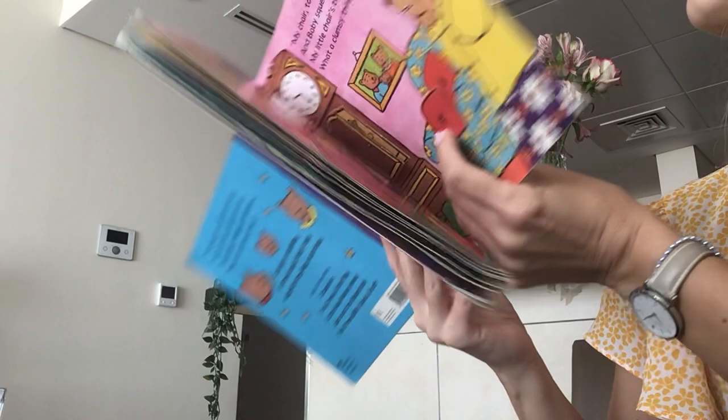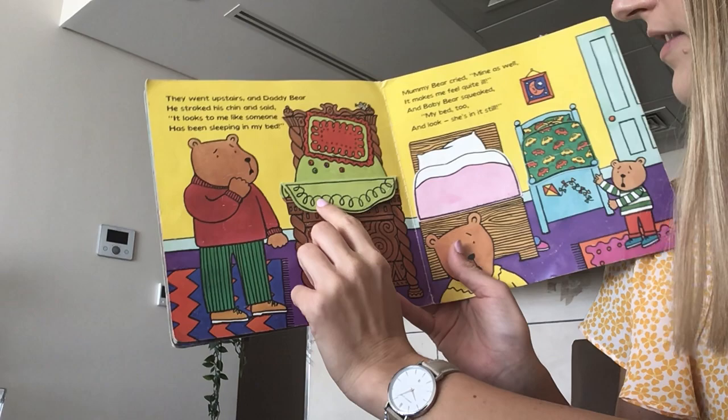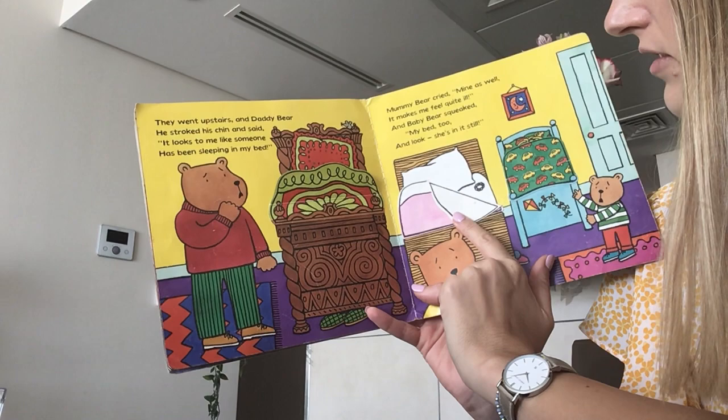They went upstairs and daddy bear stroked his chin and said, It looks to me like someone has been sleeping in my bed. Mummy bear cried, Mine as well. It makes me feel quite ill. And baby bear squeaked, My bed too. And look, she's in it still.